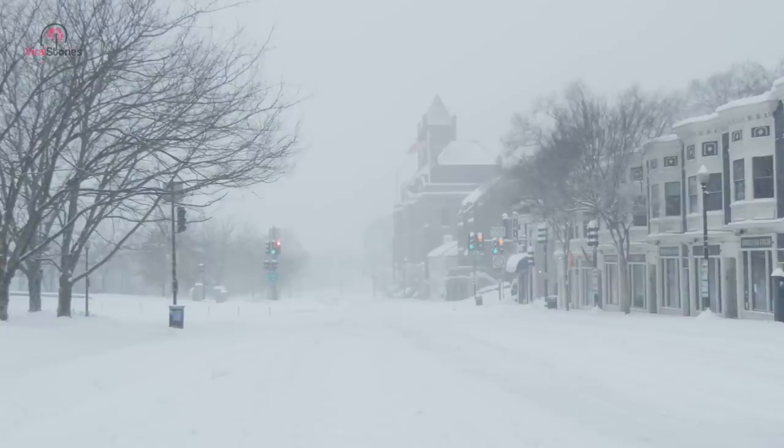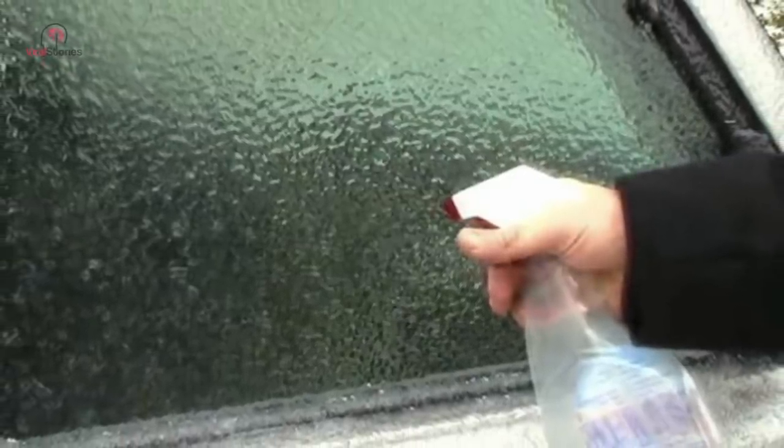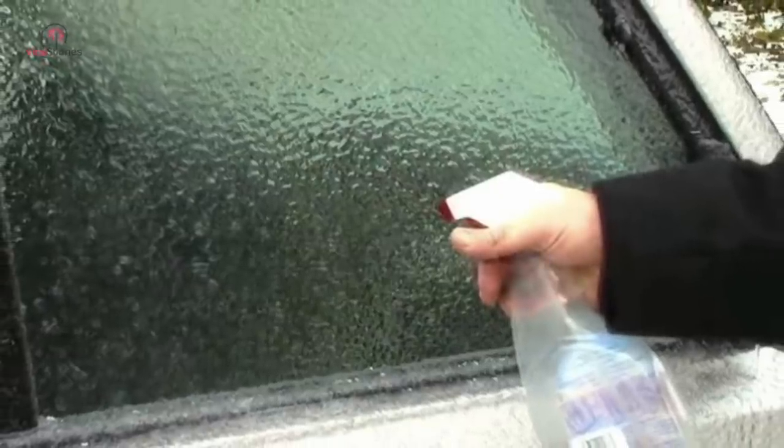People who live in cold areas often have to deal with iced-out windshields. Instead of using plain water to wipe off your windscreen, mix it with some vinegar and evenly spray it on your windshield. The logic is simple: the vinegar helps burn through the ice much faster.